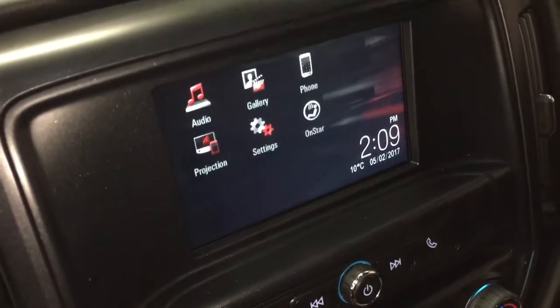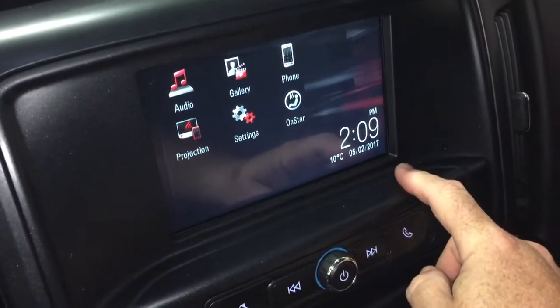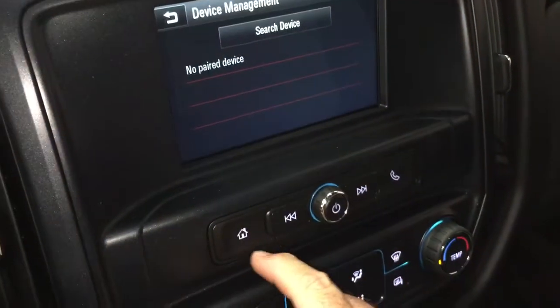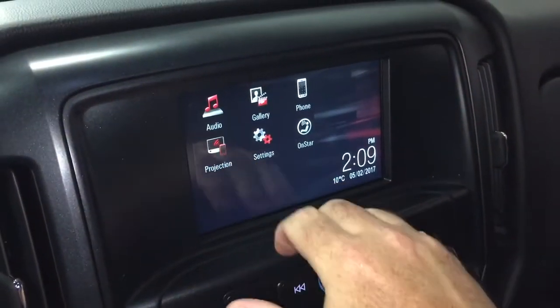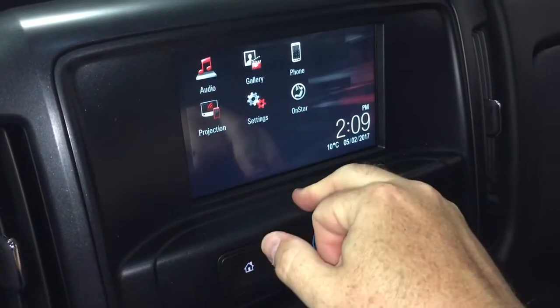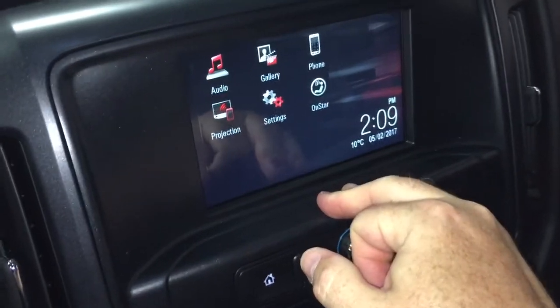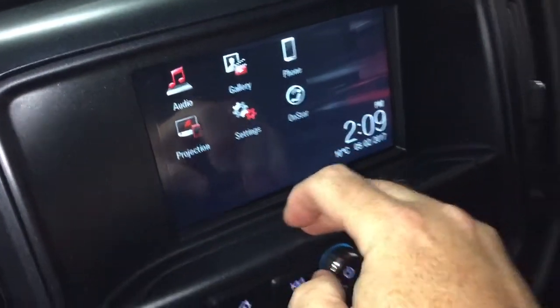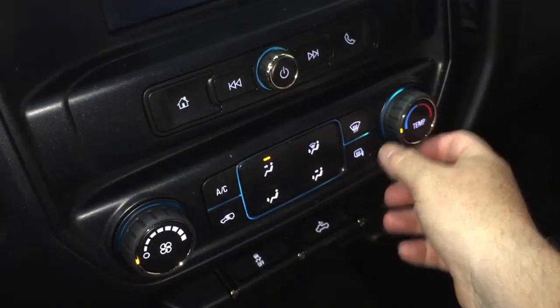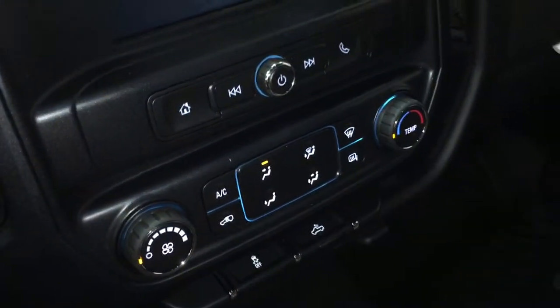Let's go to our IntelliLink screen now. Full-color touchscreen. You've got AM, FM, time and temperature display. There's your phone icon to set yourself up for hands-free calling. And you've got projections, so some of your favorite features from your smartphone will appear right here on the touchscreen should you employ that via USB cable. You also have your OnStar services. Air conditioning button, fan speed operator, temperature controls, front and rear defroster.